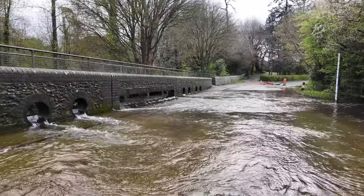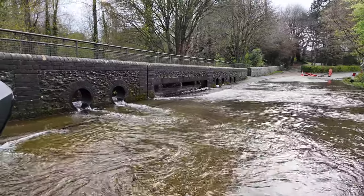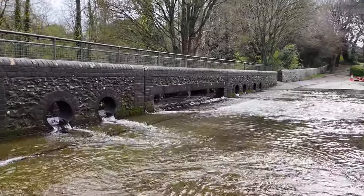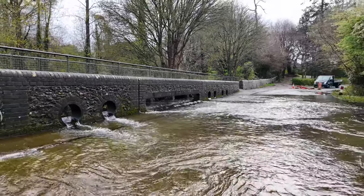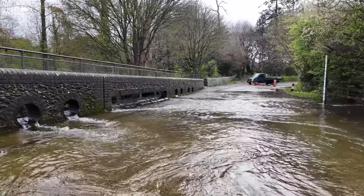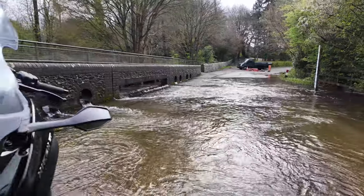This, ladies and gentlemen, is the state of the UK roads at the moment. Is it a road? Is it a lake? Who can tell? They all blend into one at the moment. We've had so much rain, but there's one bike out there which is the ultimate wet weather machine, and here it is.